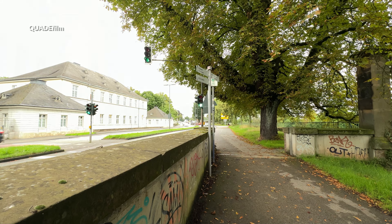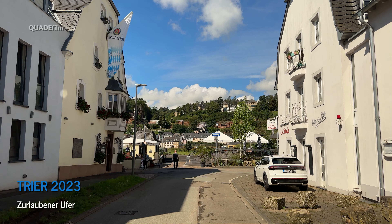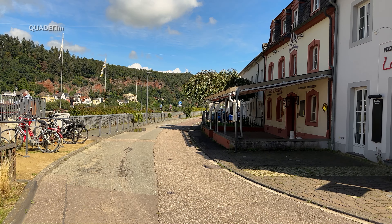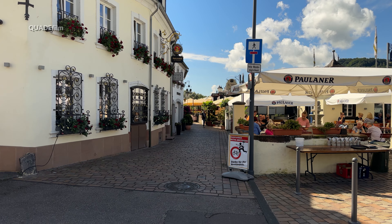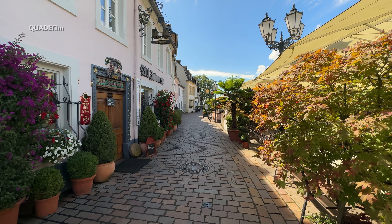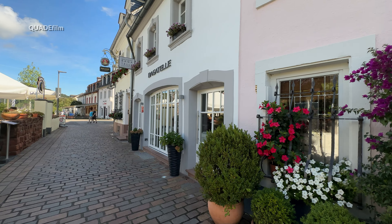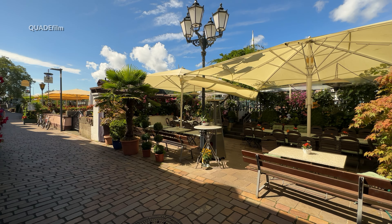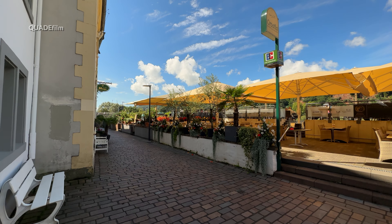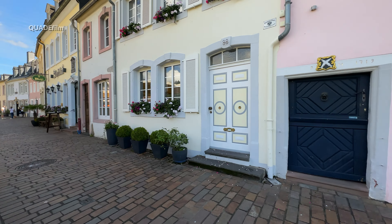Bleiben wir an der Mosel und machen einen ausgiebigen Spaziergang moselabwärts. Dort kommen wir zum Zurlaubener Ufer, einem Teil der Uferstraße an der Mosel im Stadtteil Nord. Es handelt sich um den nördlichsten Abschnitt des Straßenzuges unmittelbar am östlichen Mosel-Ufer. Bereits im 7. Jahrhundert wurde am Zurlaubener Ufer gebaut, und die Häuser bilden seit dem 17. Jahrhundert ein kleines Fischerdorf. Jedes der Häuser besaß ein Gärtchen zur Mosel hin.